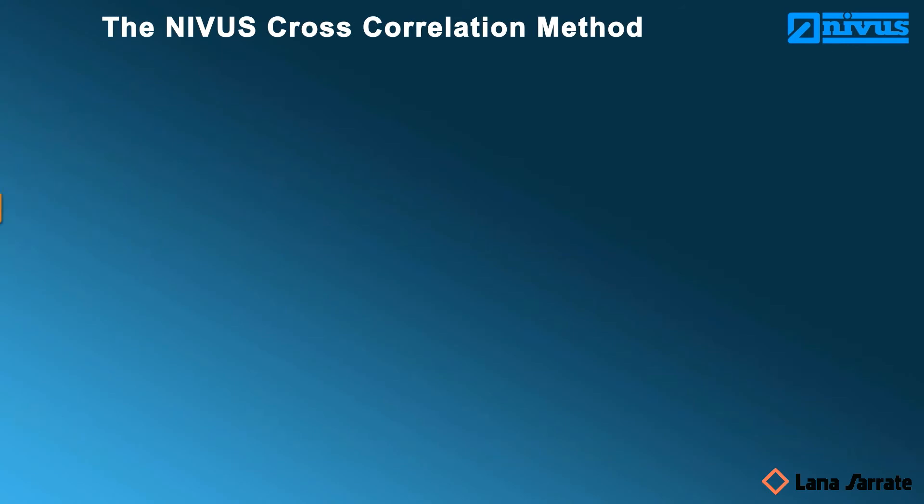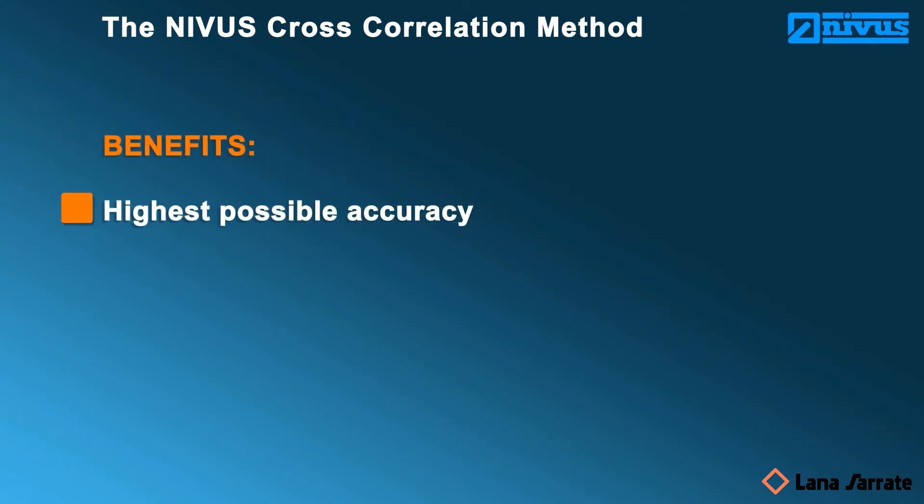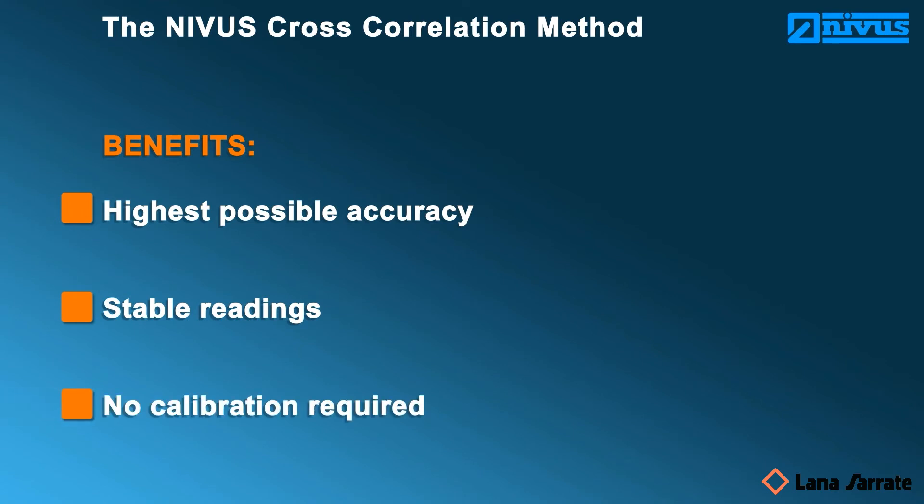The NIVUS cross-correlation method — an overview of the benefits: highest possible accuracy, stable readings, no calibration required.